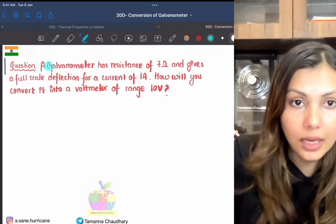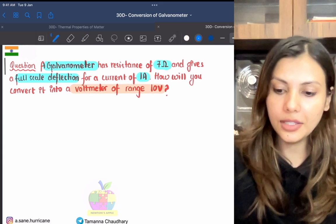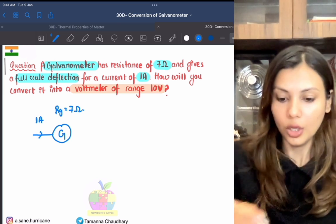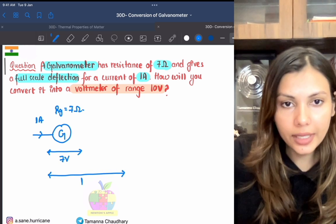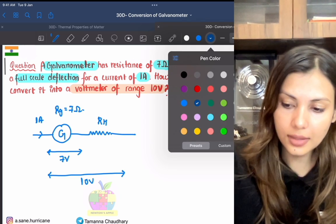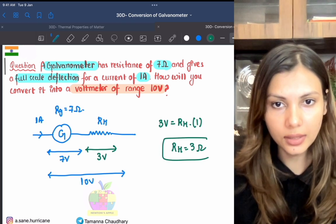Another question: A galvanometer has resistance 7 Ω and gives full deflection when 1 A current flows across it. Convert it into a voltmeter of range 10 V. The potential drop across the galvanometer = 1 × 7 = 7 V. You need a total of 10 V, so you need an extra 3 V. Connect a high resistance R_H in series; the potential drop across it must be 3 V when 1 A flows. Therefore R_H = 3 / 1 = 3 Ω, and we are done.